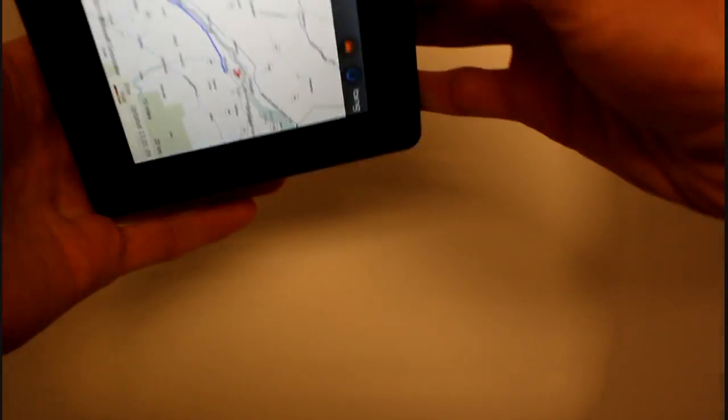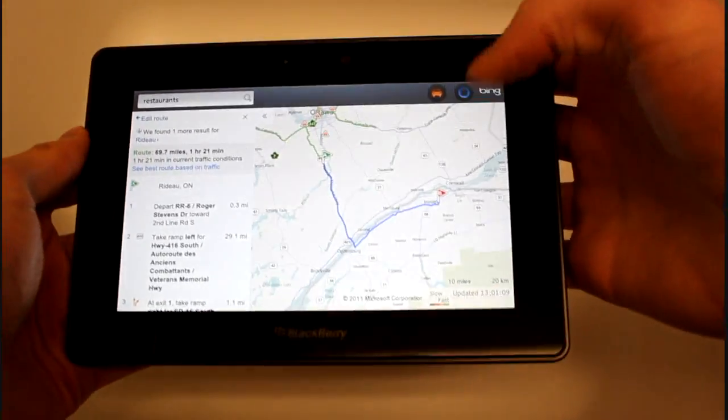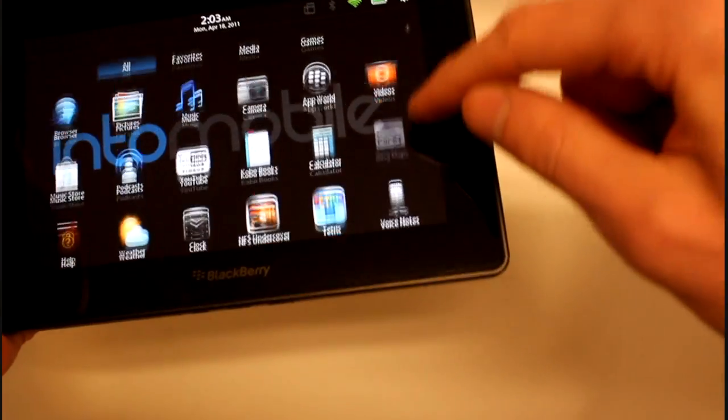A lot of the apps here are landscape only. So that's Bing Maps.